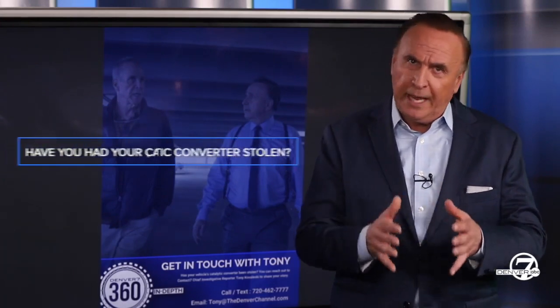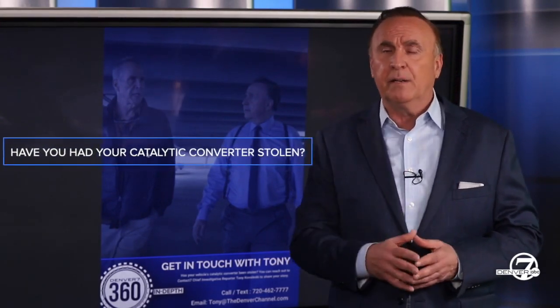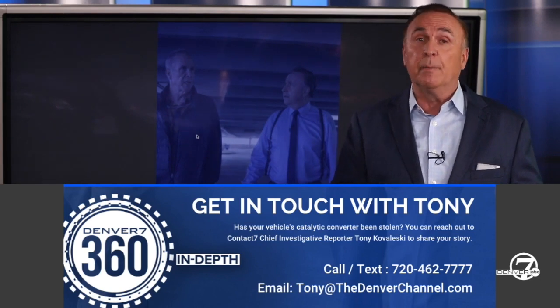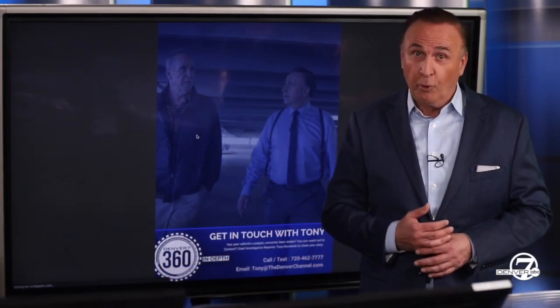I hope this information helped you. If you've got information we need to know, or if you've had your catalytic converter stolen, I invite you to reach out to me. There's a phone number on the screen and my email on the screen — get in touch with me. We will be doing more stories in the coming weeks and months. Our goal here is to make you more informed.